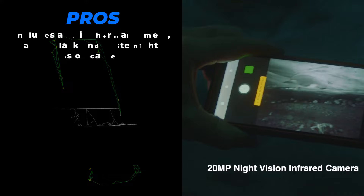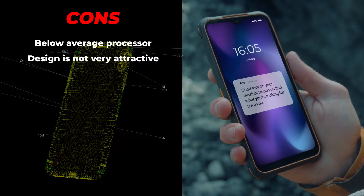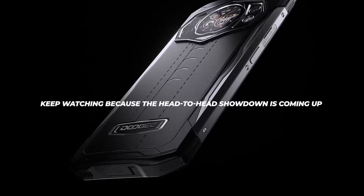Next up is the AGM Glory Pro. The pros are: it has a solid thermal camera and a black-and-white night-vision camera, and comes with a two-year guarantee. And the cons? Below average processor, design is not very attractive, and the fingerprint sensor doesn't work very well.